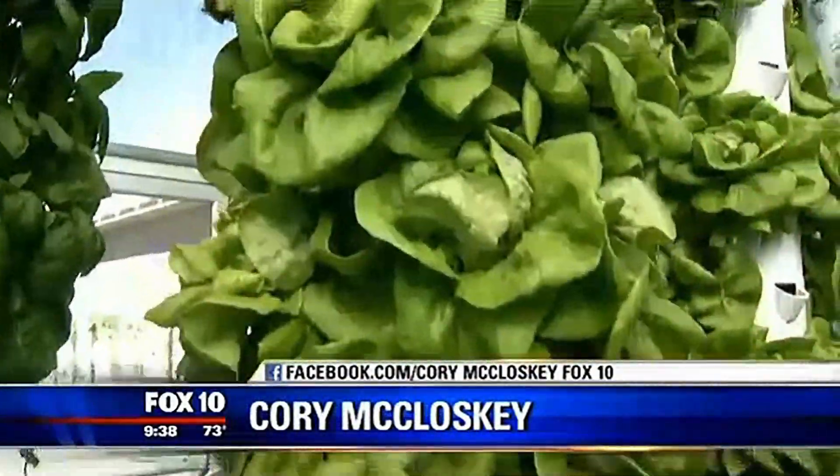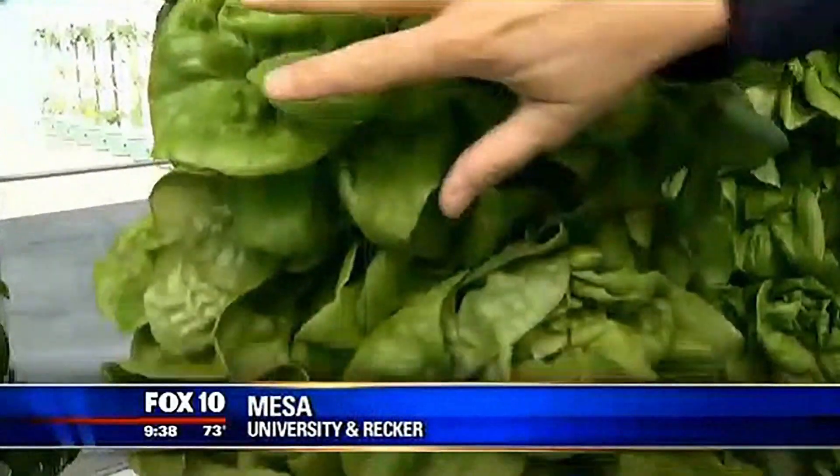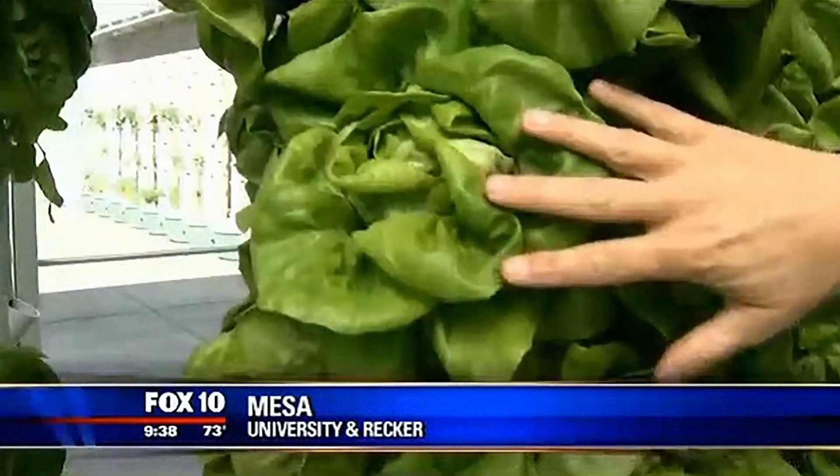Morning again, you guys. Looky here — butterhead lettuce growing vertically. It's about an eight or nine-foot tower. It's amazing, and it's just the freshest you've ever seen.